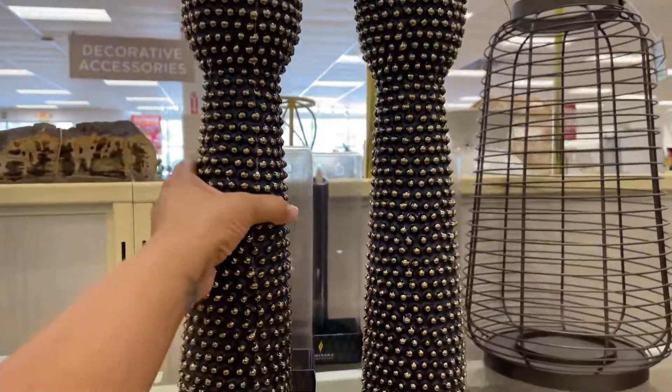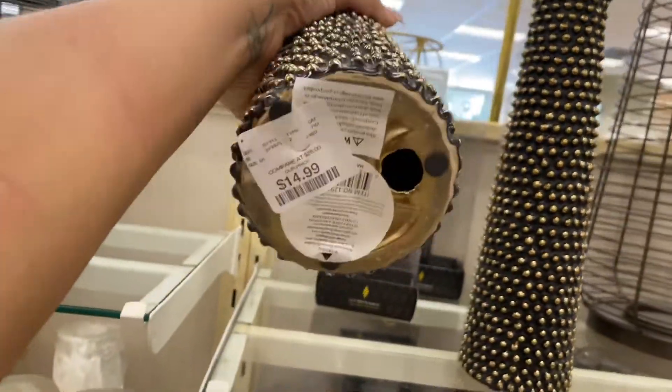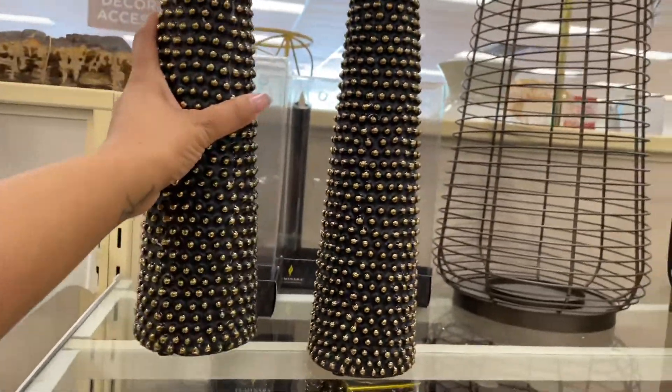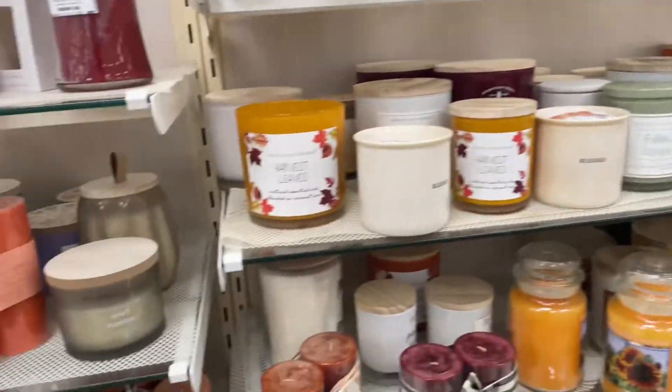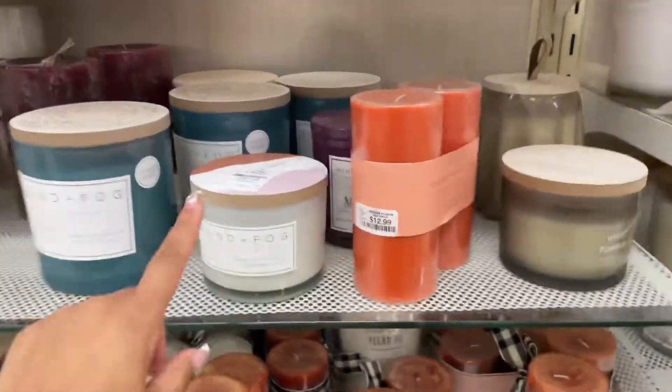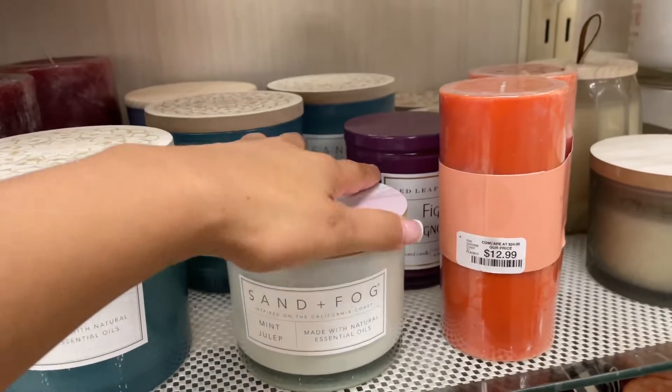Look at this y'all — it's a candle holder. This is so cute. And over here are the candles. Sand and Fog is the best candle brand in HomeGoods to me.